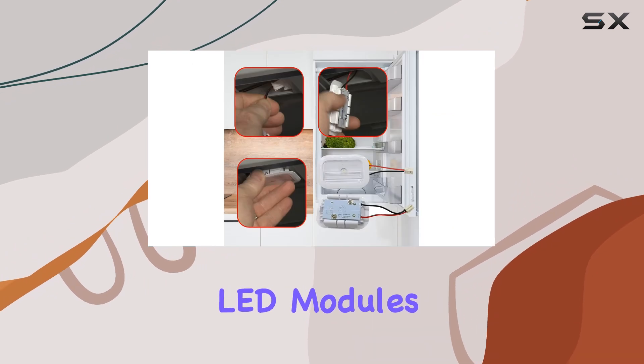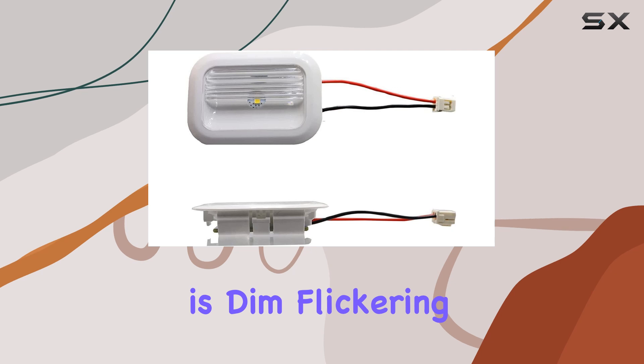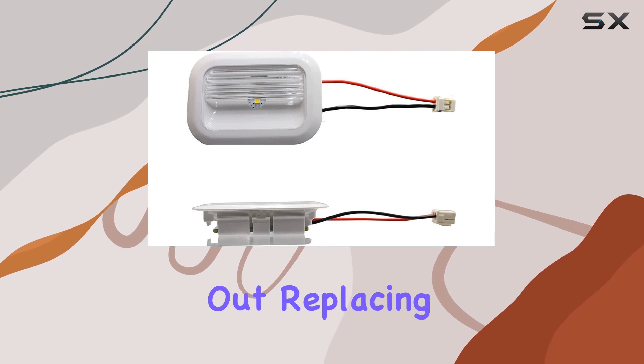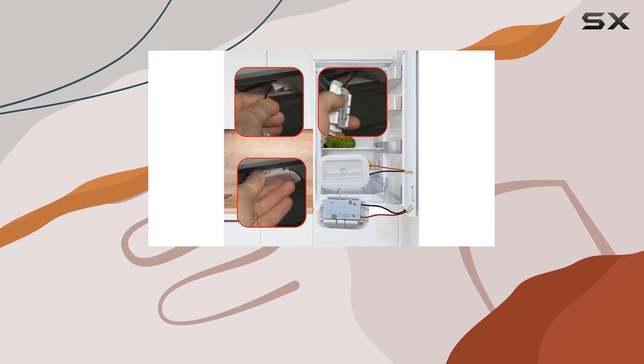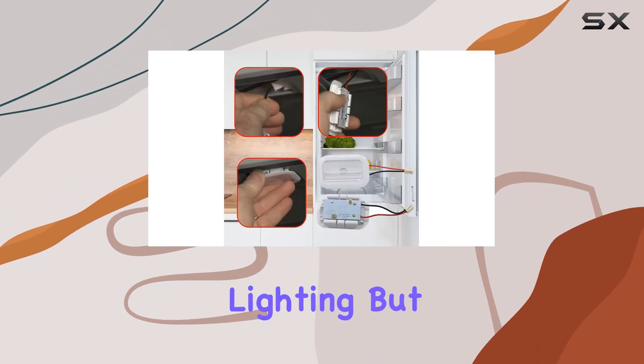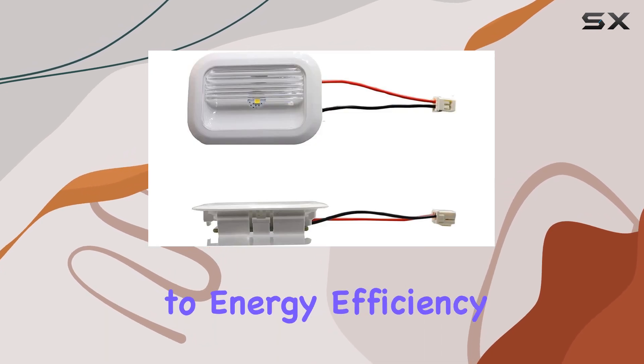This is where these LED modules shine, quite literally. If your refrigerator's interior light is dim, flickering, or completely out, replacing it with one of these modules can restore clarity and functionality. Not only do they provide bright, consistent lighting, but they also consume less power than traditional bulbs, contributing to energy efficiency.